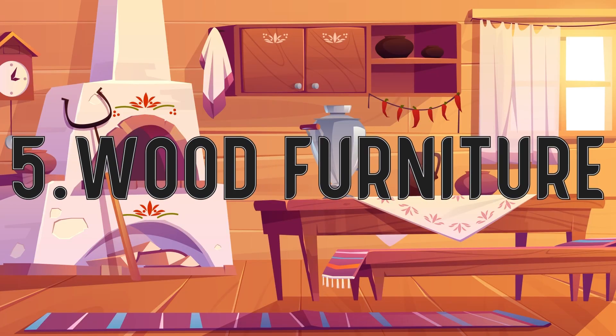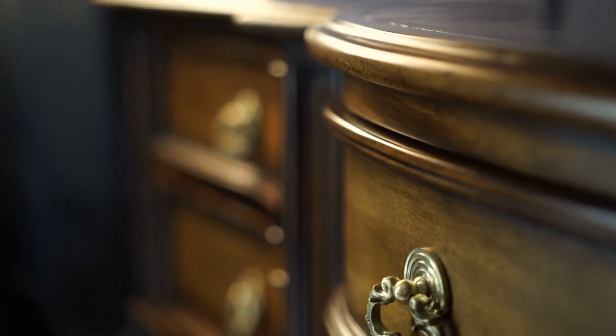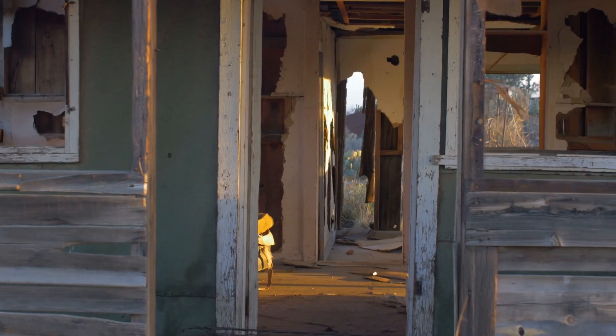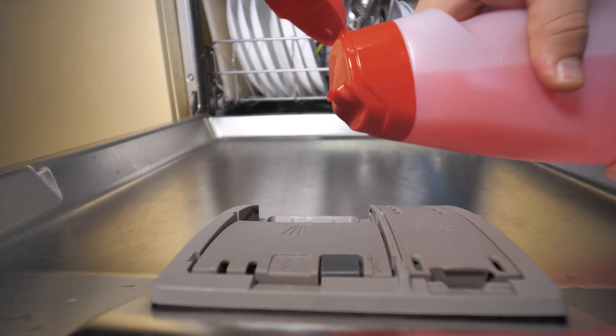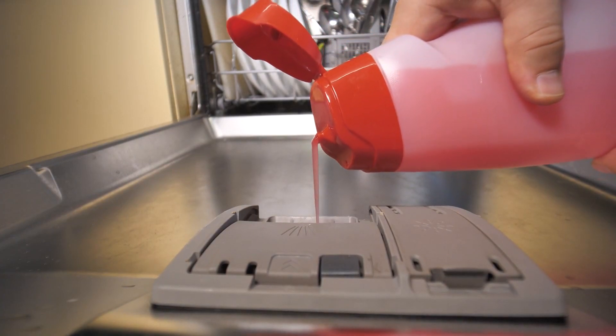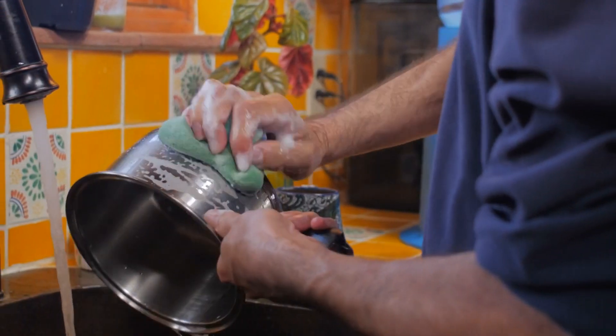Number 5 – Wood Furniture. Baking soda can be too hard on some finishes or sealants on wood furniture. Using it for cleaning can wear away the sealant, ruining the furniture. A diluted dish soap mixture is suggested as an alternative.